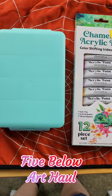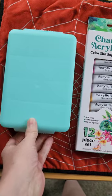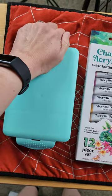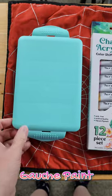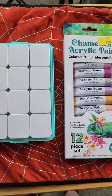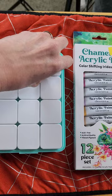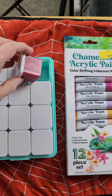Hey guys, we got another art haul. This time I went to Five Below — somebody did a video where they bought gouache for five dollars there and I wanted to give it a try. Here it is, called the travel size gouache. There went the lid! They come in these little things here.